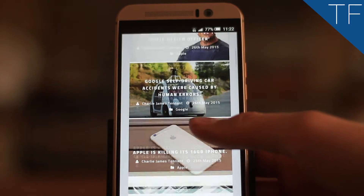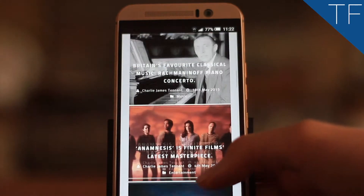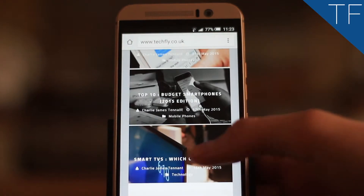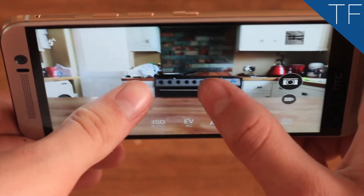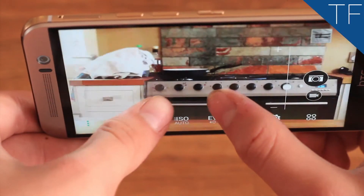Browsing the web, looking through pictures, or watching videos is a treat on this 1080 by 1920, 441 PPI dense screen. It's protected with the latest Corning Gorilla Glass 4, with a Super LCD 3 capacitive touchscreen which boasts an impressive 16 million colours.